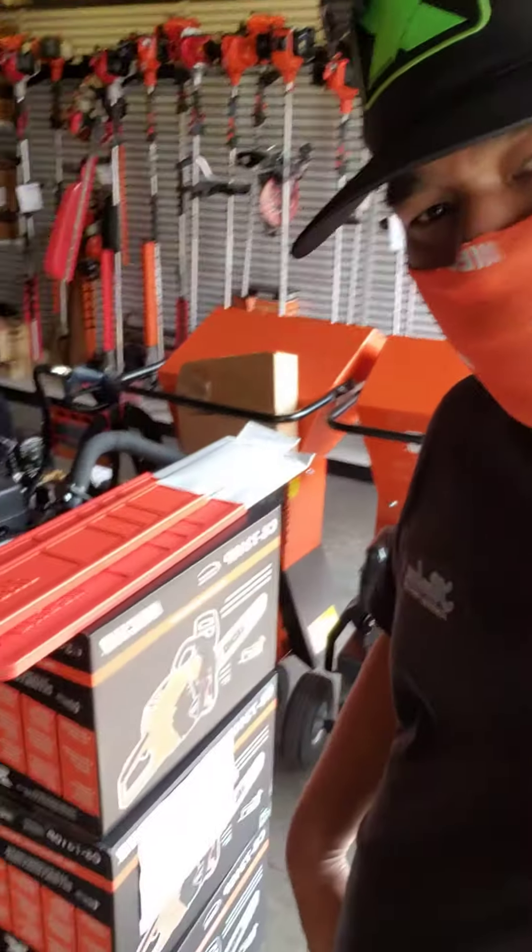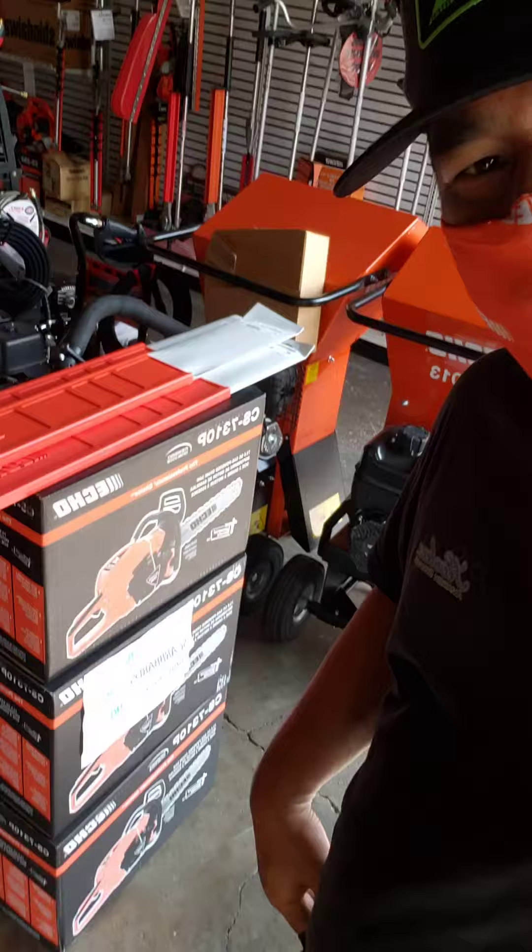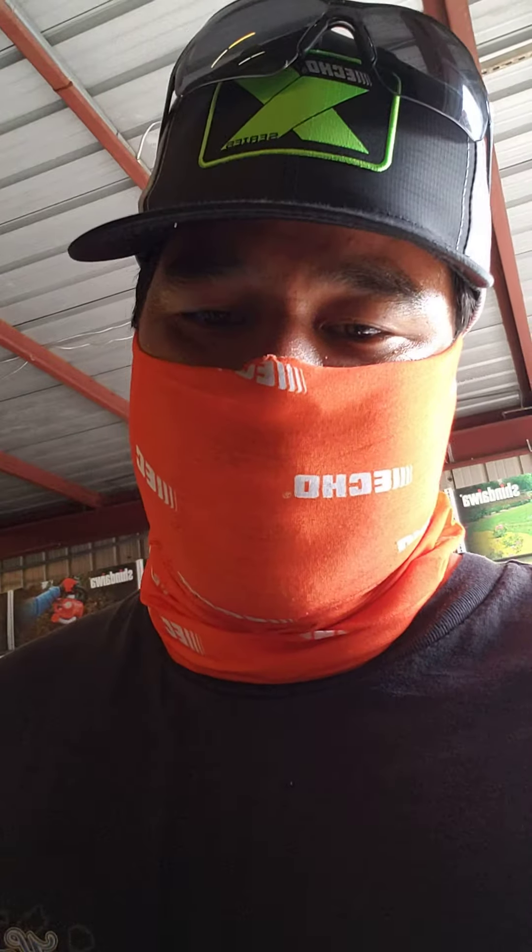They just got in three more of these Echo CS7310. They got them here with the 28-inch bar. As you can see back there in the box, they haven't put them together yet, but they are here. They are for sale.